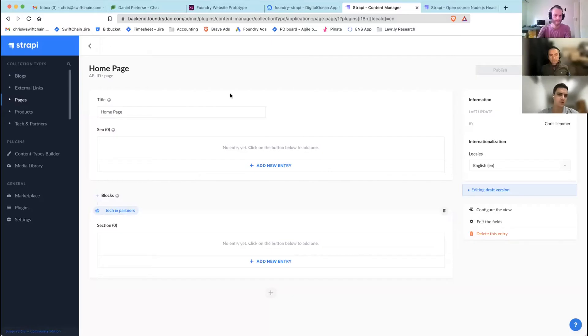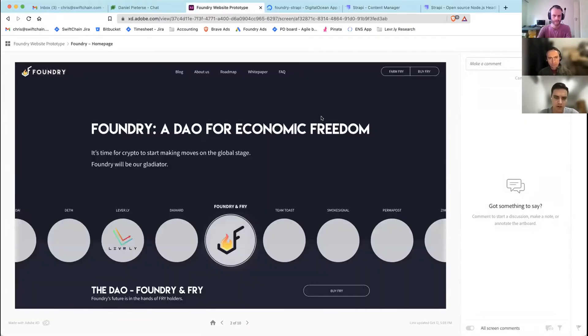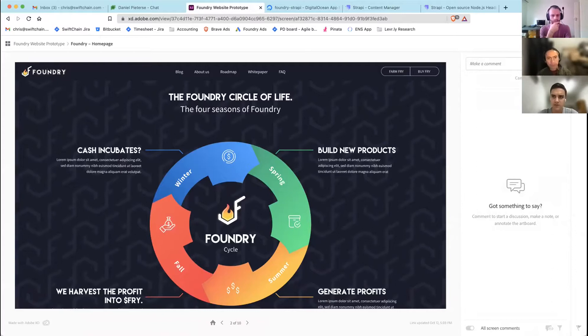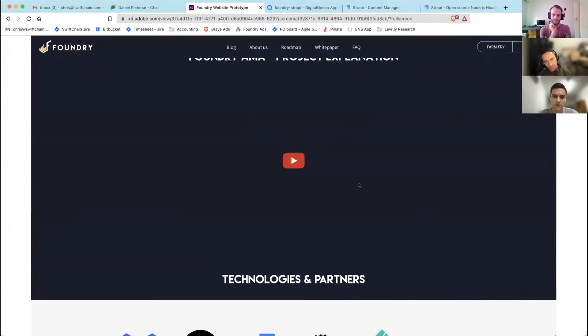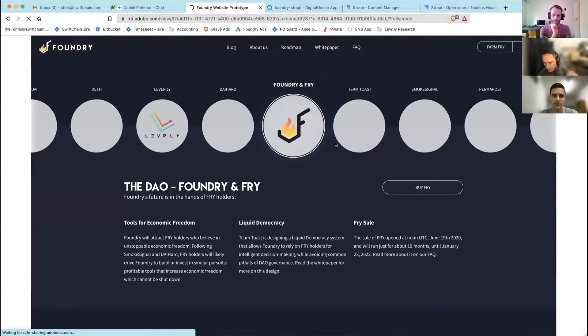In terms of back-end progress, we're basically done. At current velocity we should be able to start building the actual website code on Monday or Tuesday. We also added the Foundry Circle of Life — it shows the process in which Foundry operates — and then added the video section as well.